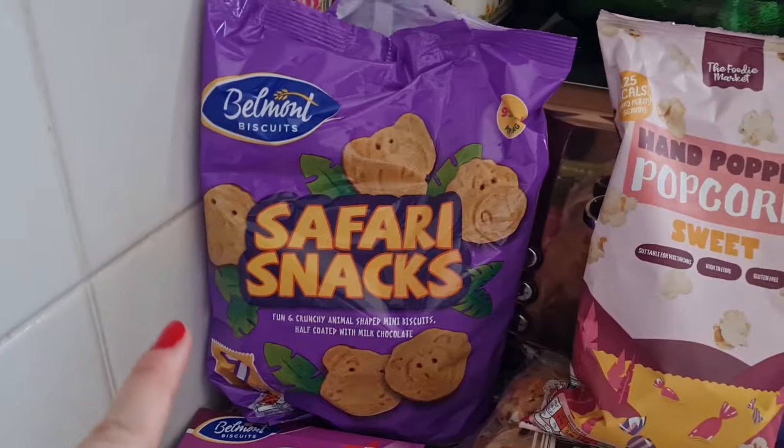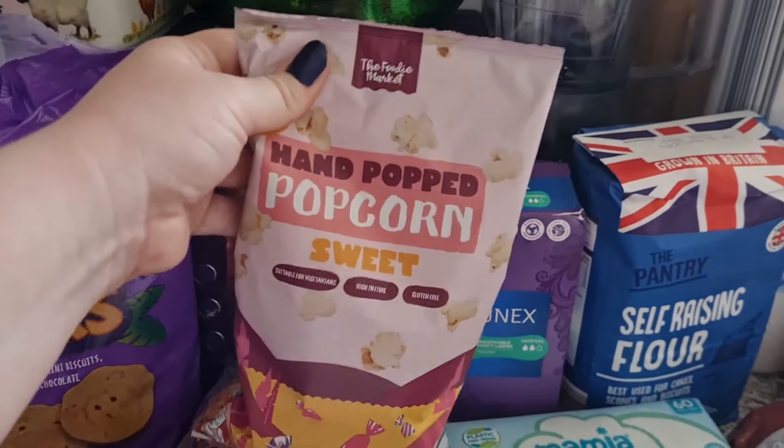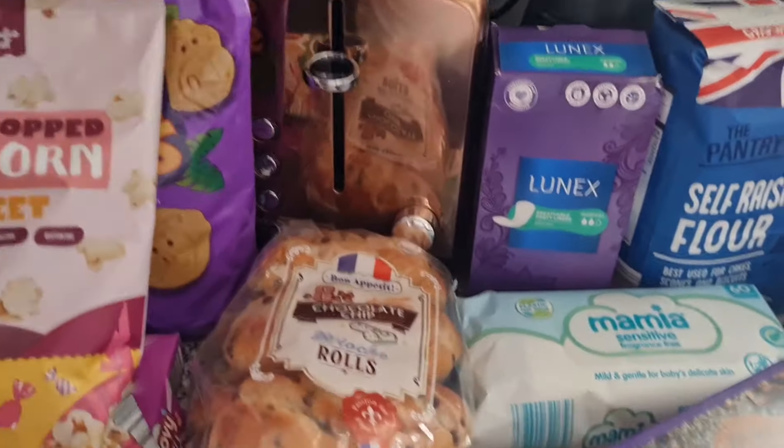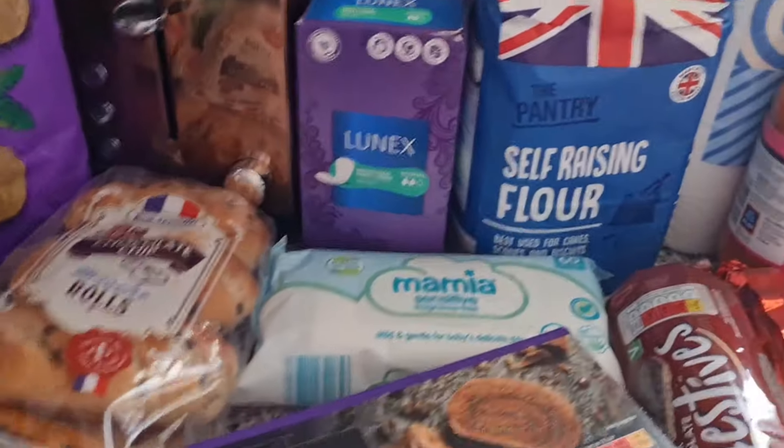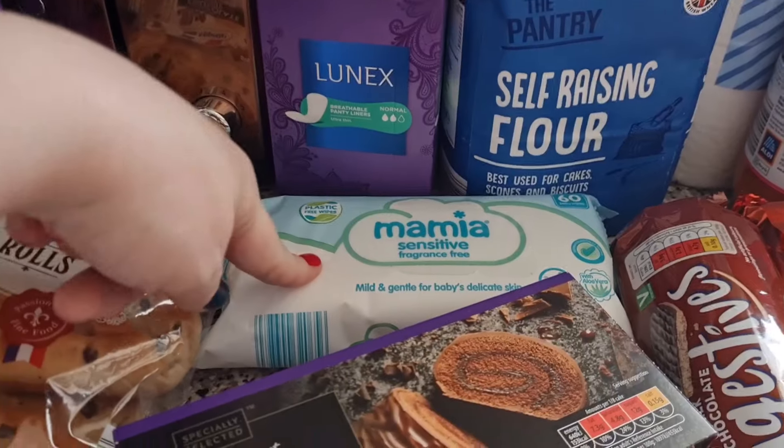I've got some groovy bars for the girls and some safari snacks. Lil's asked for this popcorn. Got some brioche rolls for the girls' lunch ideas, some panty liners and baby wipes.